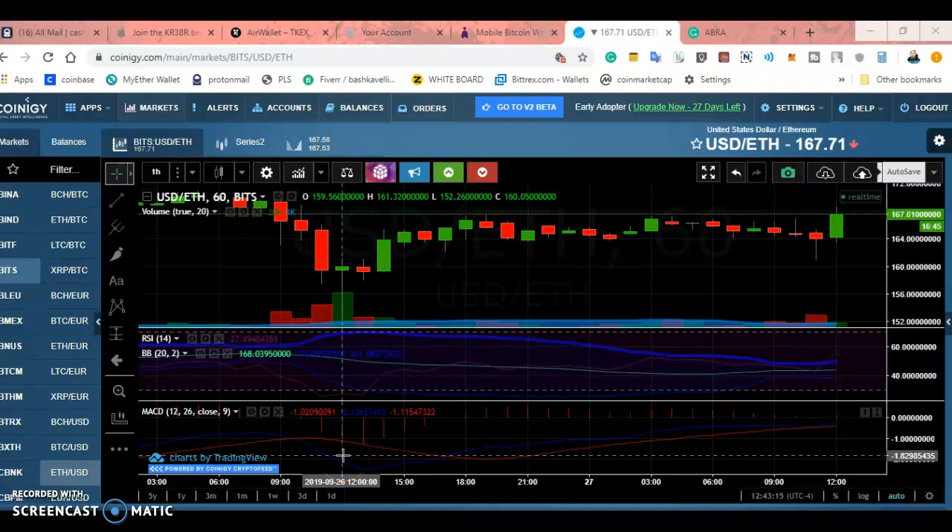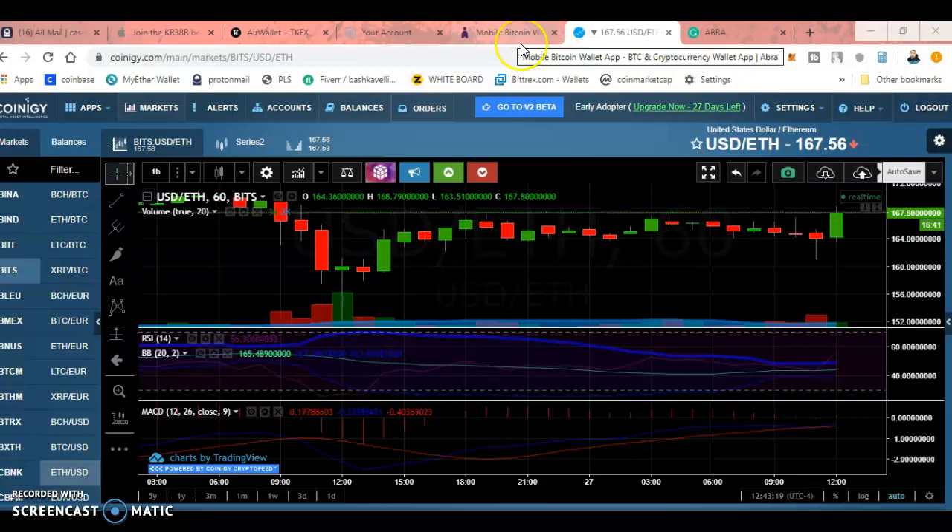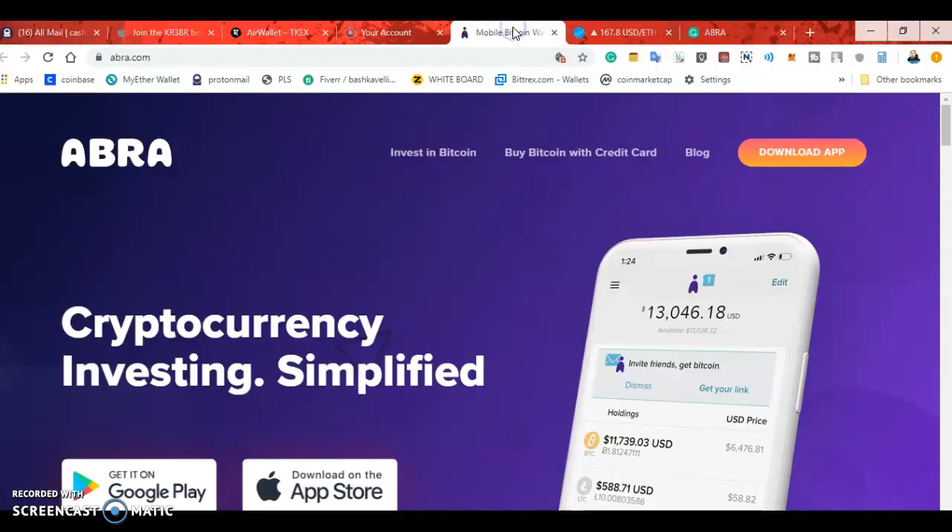What's up everybody, it's your boy Cash with Bob. Back with another video — this video is about a phone app called Abra.